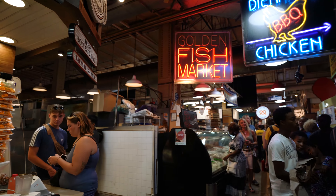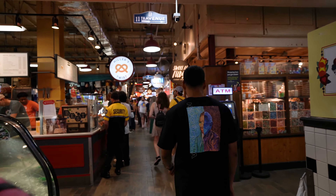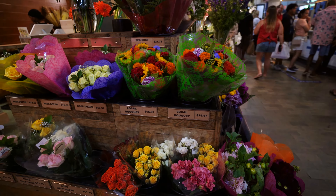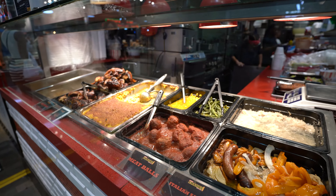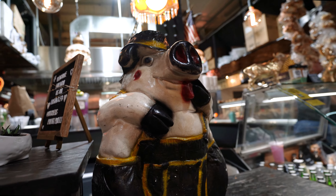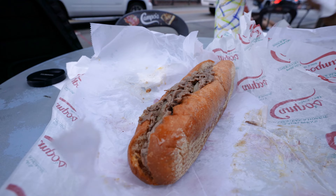We are now at the Reading Terminal Market. This is essentially a food hall — one of the oldest in the country. It was opened in 1893 and we're going to go check it out right now to find some delicious Philly goods. As I'm walking through the Reading Terminal Market, there's so much here. There's fresh produce, there's meats, there are a lot of restaurants and different kinds of foods that you can try. I just tried the roast pork, which is one of the most popular dishes here in Philly, and we are going to go find a Philly cheesesteak next.